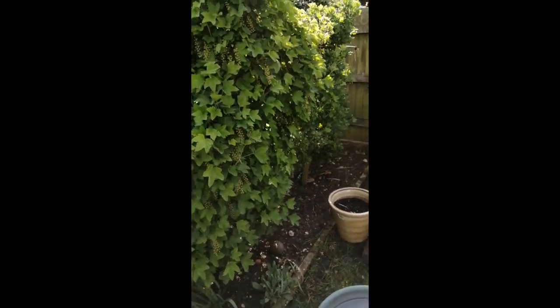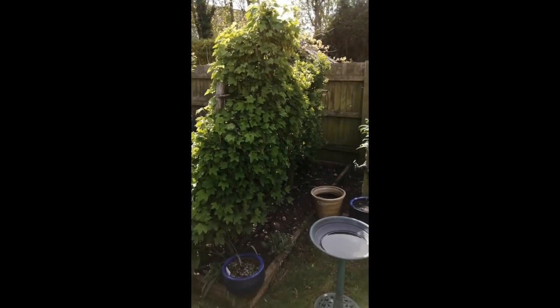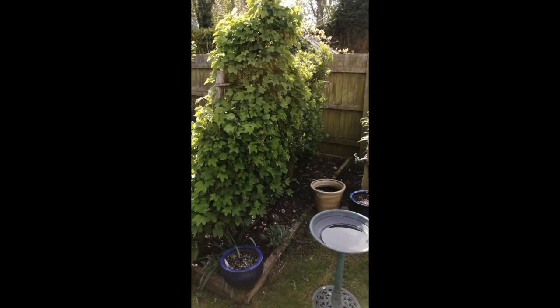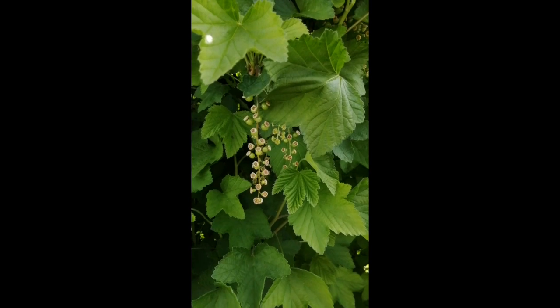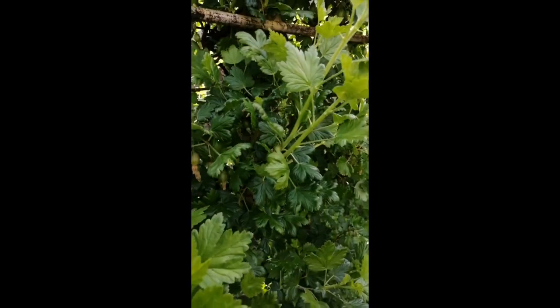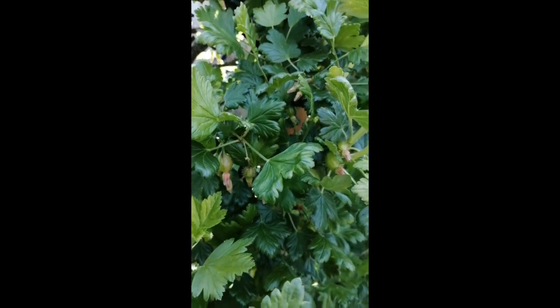And these are my currant bushes, which I've grown as a screen in straight and trident shapes — makes them much, much easier to pick. At the front here we have a red currant; they look like little clusters of grapes and are just beginning to swell now. And to the right I've got two gooseberry bushes — the fruit is just beginning to swell. The bees really, really love these plants.